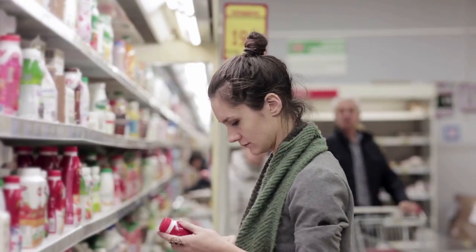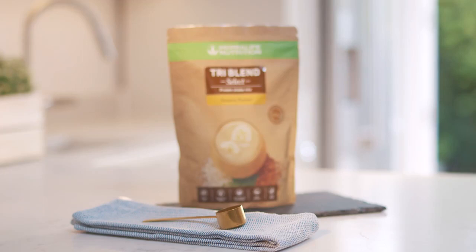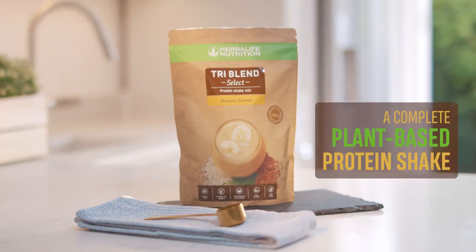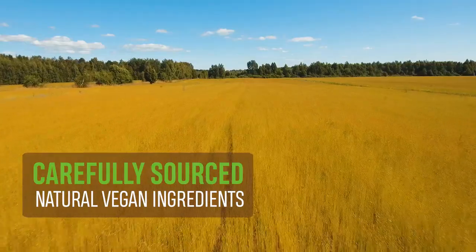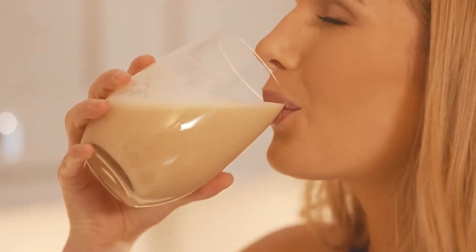Up until now, this meant you'd have to compromise on nutrition. Meet TriBlend Select — a complete plant-based protein shake that uses carefully sourced natural vegan ingredients to deliver optimal nutrition and delicious flavors.